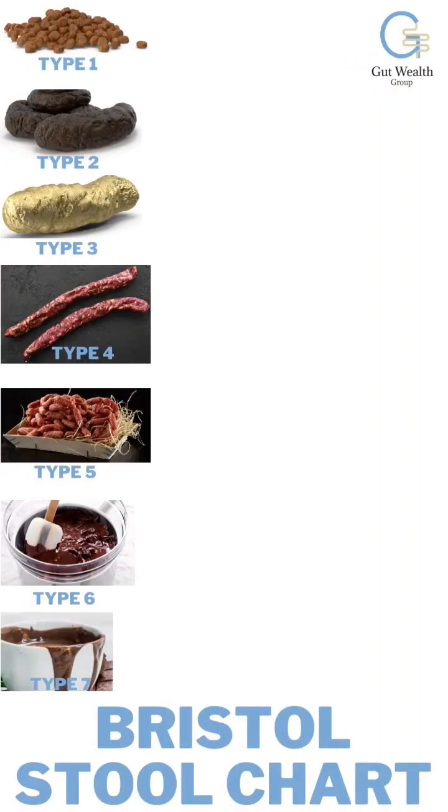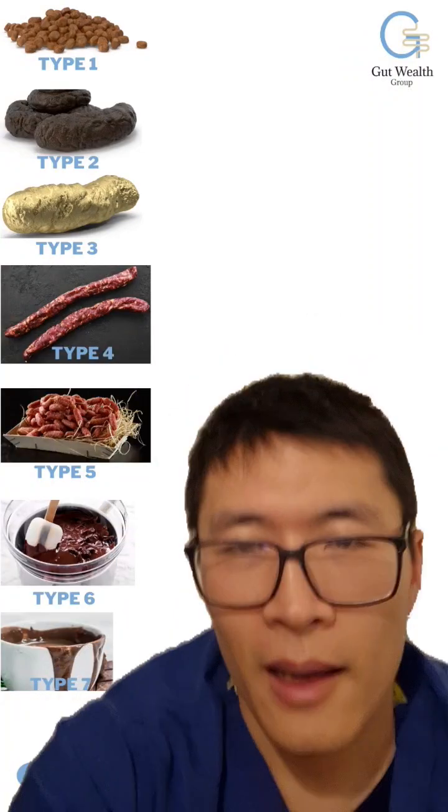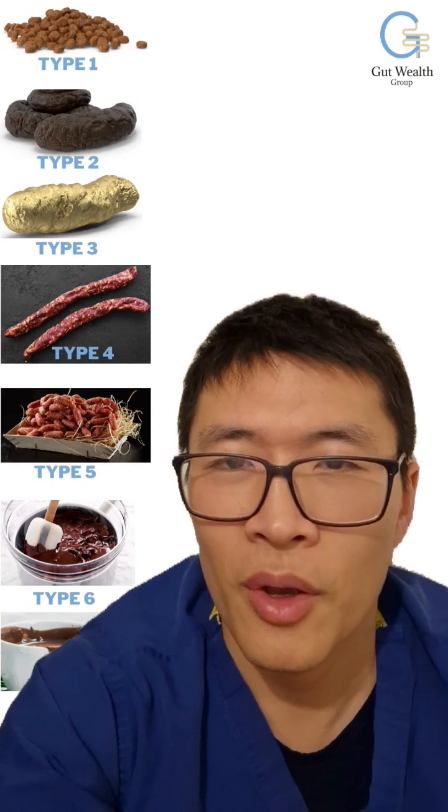Today I would like to talk about stool consistency. I do this all the time in clinic, so let's go for it.